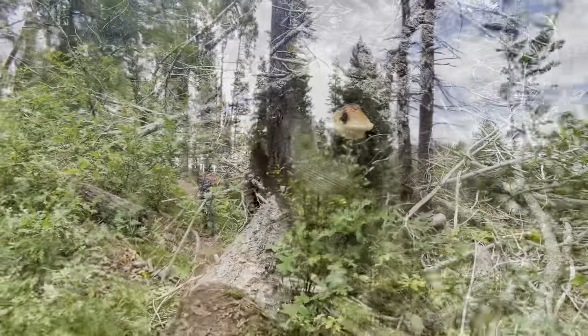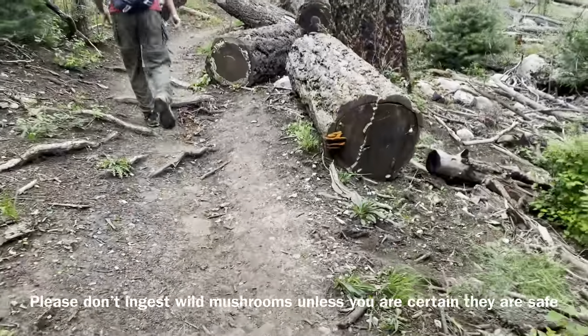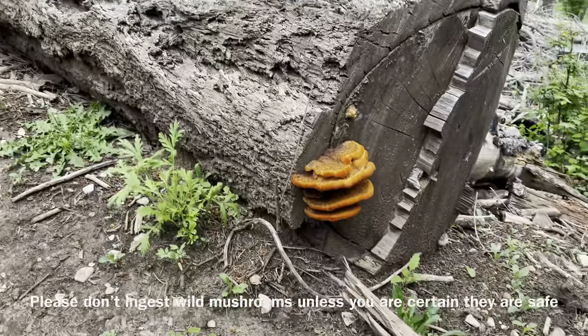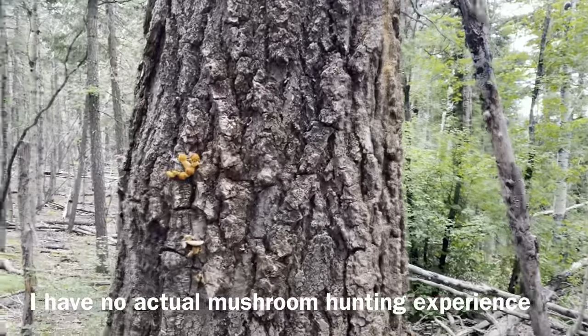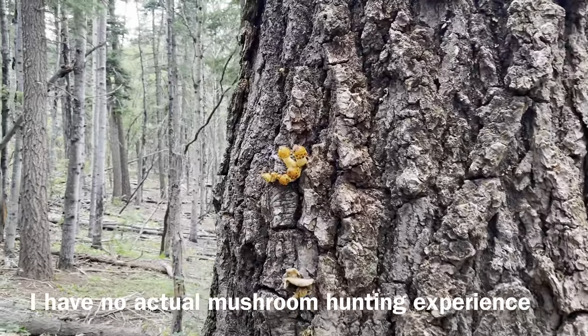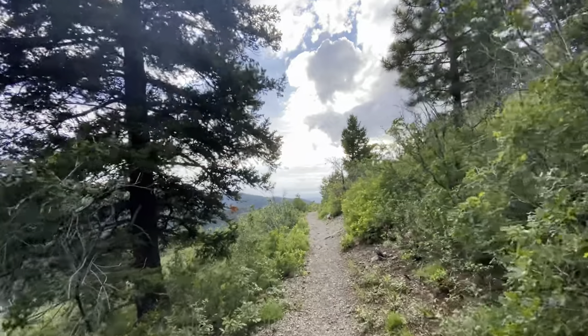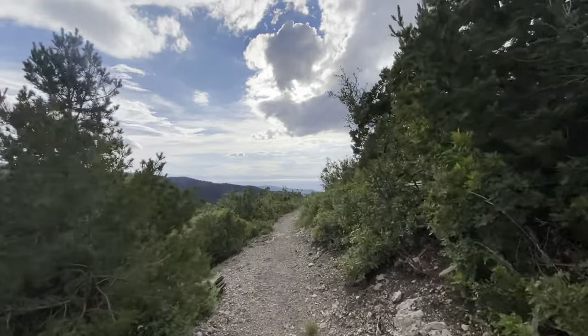I saw some cool looking mushrooms in this area. I have no experience identifying mushrooms — I think this may be a Polyporus hispidus. This one might be another Polyporus hispidus, or maybe a cinnabarinus, and I really don't know what these guys are. Please correct me if you do know, since I've just been trying to identify them out of a guidebook for fun.